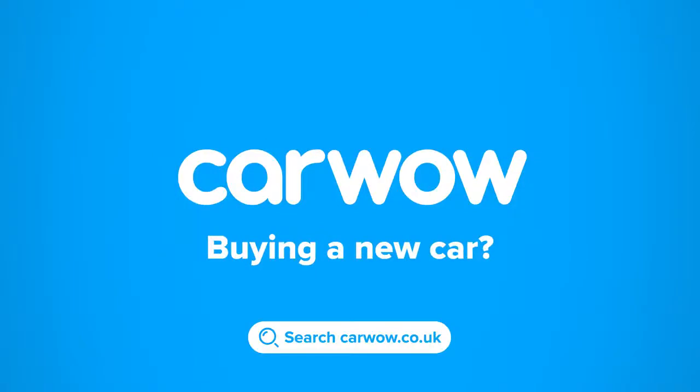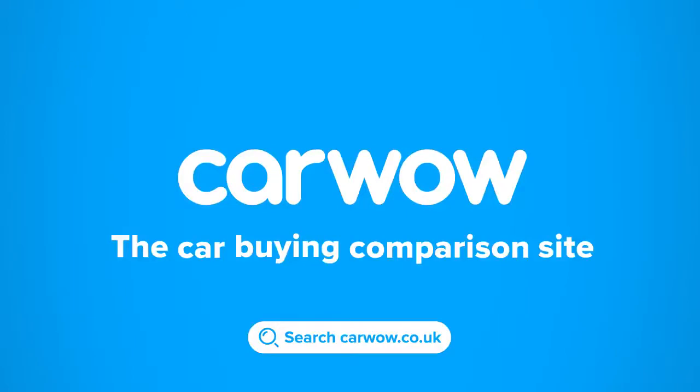I'm Matt Watson and you're watching CarWow — your one-stop car buying comparison site.